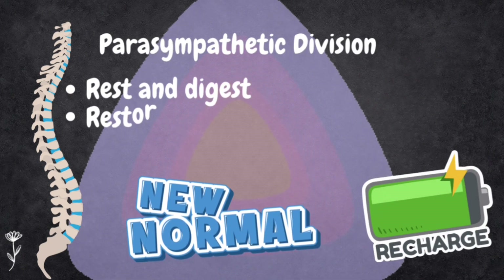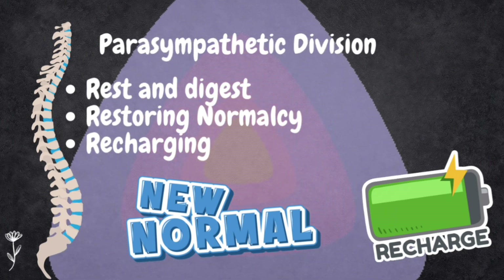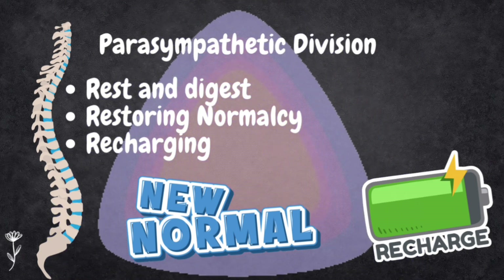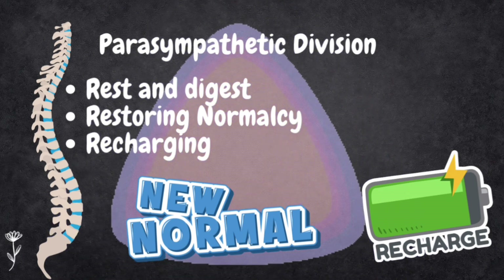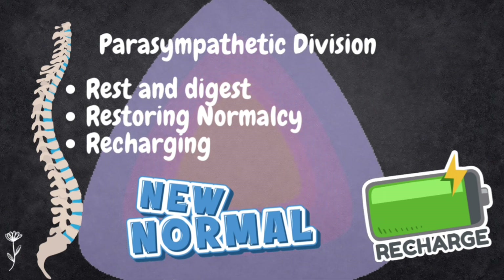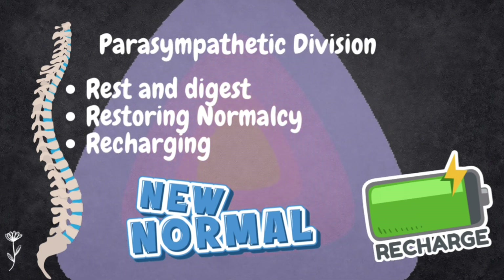The parasympathetic division is like your body's rest-and-digest team. It's located both at the top and bottom of the spine, working alongside the sympathetic division. This division keeps things running smoothly when you are not in stress or danger. It also helps your body recharge and regain the energy that the sympathetic division used up during the stress response — replenishing your body's resources.